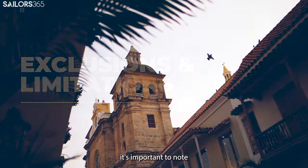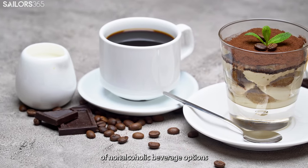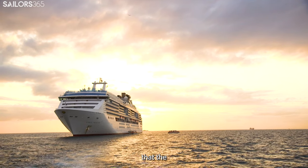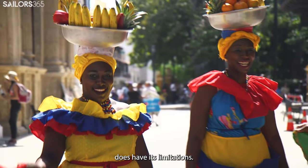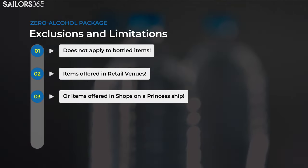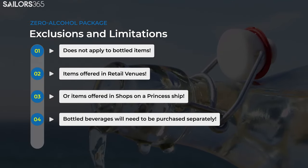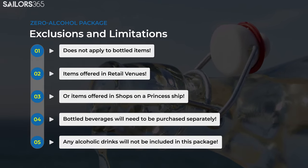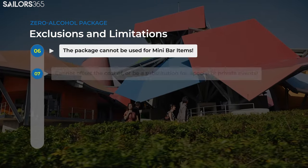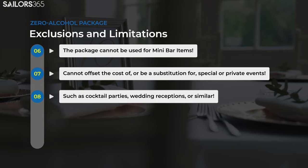The Zero Alcohol Drink Package provides sailors with a plethora of non-alcoholic beverage options at a fixed daily rate. However, it's crucial to keep in mind that the package does have its limitations. For example, it does not apply to bottled items or any items offered in retail venues or shops on a Princess ship. This means you will have to purchase bottled beverages separately, and any alcoholic drinks will not be included. Additionally, the package cannot be used for minibar items or be a substitution for special or private events such as cocktail parties or wedding receptions.